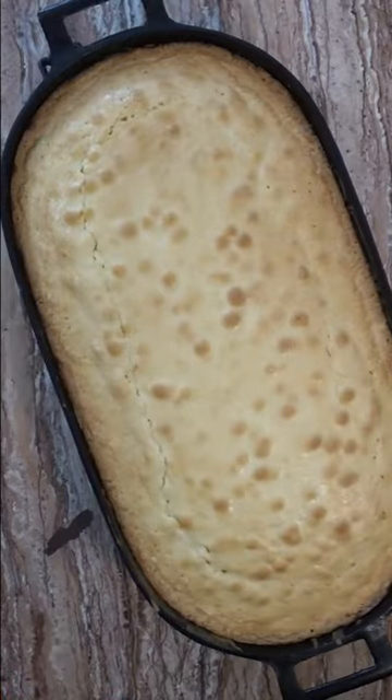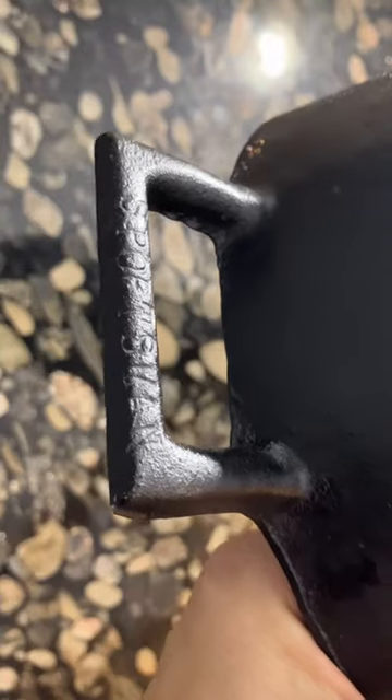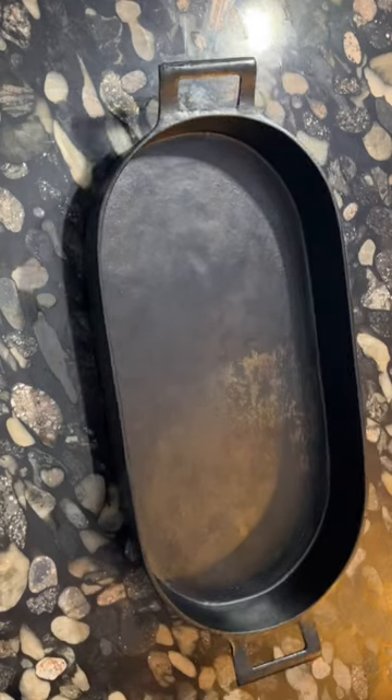It was actually made as a fish fryer accessory to the famous Sportsman Grill, and it was first made by Birmingham Stove & Range for decades before Lodge Cast Iron acquired the Sportsman Grill in the 1990s.